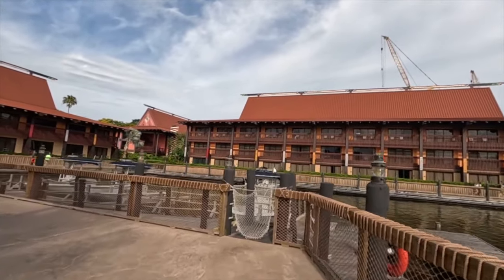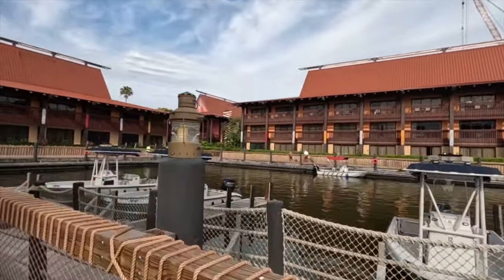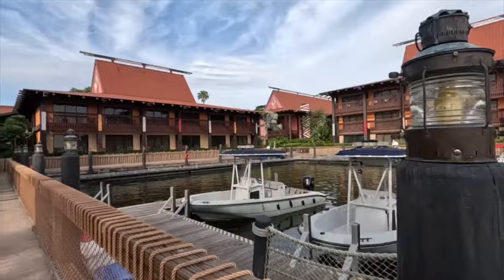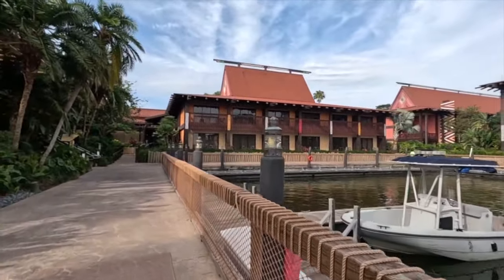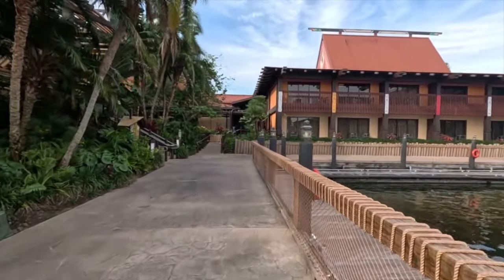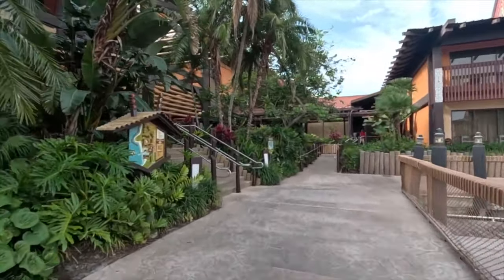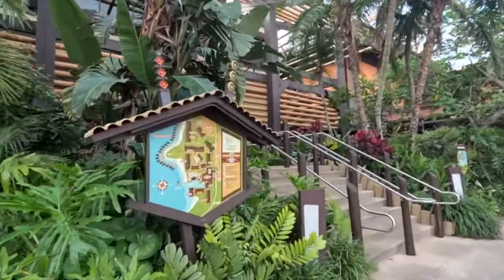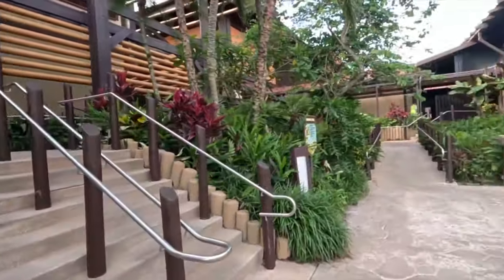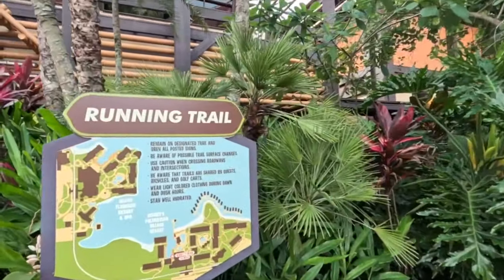They have these boats here — I'm not quite sure if you're able to rent them, though Disney does have boats on property that you can rent somewhere. Here's another map in case you want to hit pause and take a look. It shows all the different areas, and if you are a runner, this is the designated running trail they have.